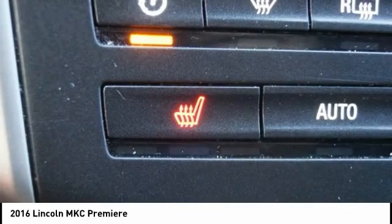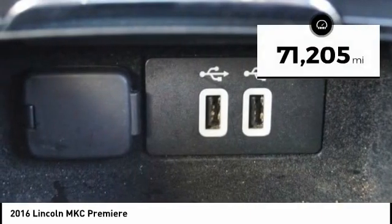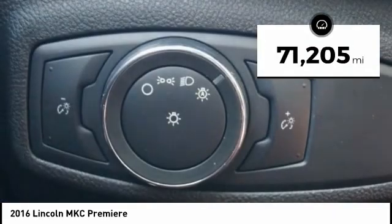The exterior and interior offer a contemporary look that is sure to turn some heads. This vehicle has less than 75,000 miles.